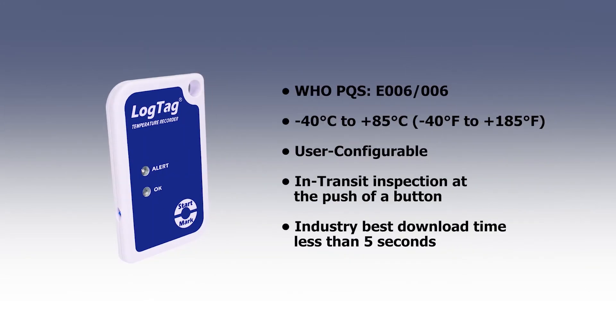The TRIX-8 offers user programmable settings and customization options with ultra-fast data download.